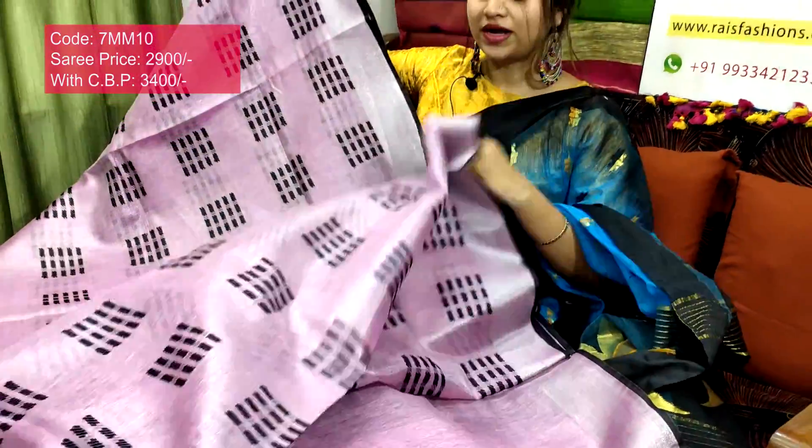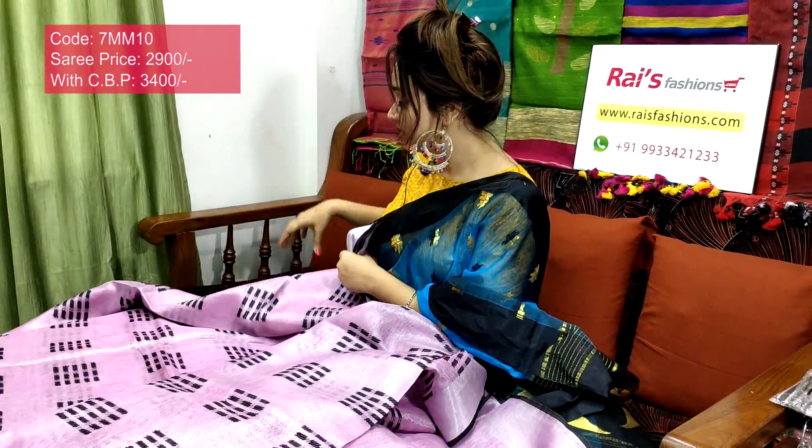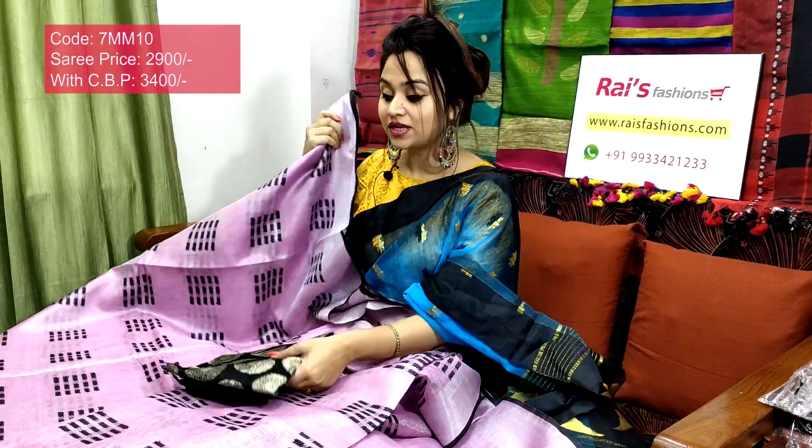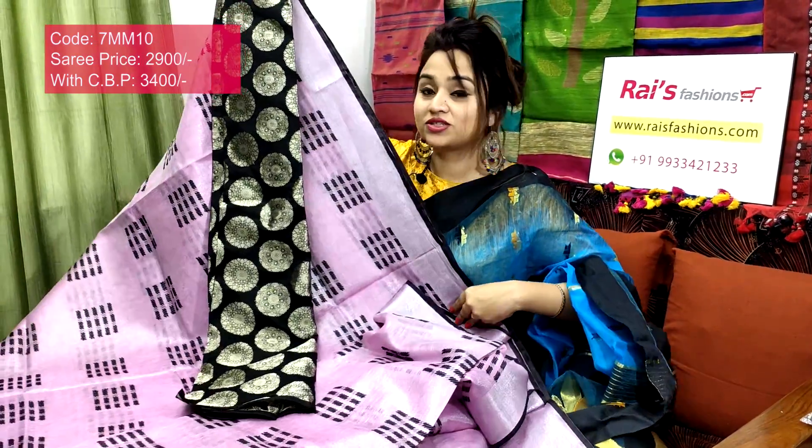Full body fine weaving design with running blouse piece and full body heavy weaving buta. I will suggest this silk material with heavy weaving buta work contrast blouse piece with this sari. With this contrast blouse piece, this sari price will be 3400 — for your smart, beautiful, elegant looks.